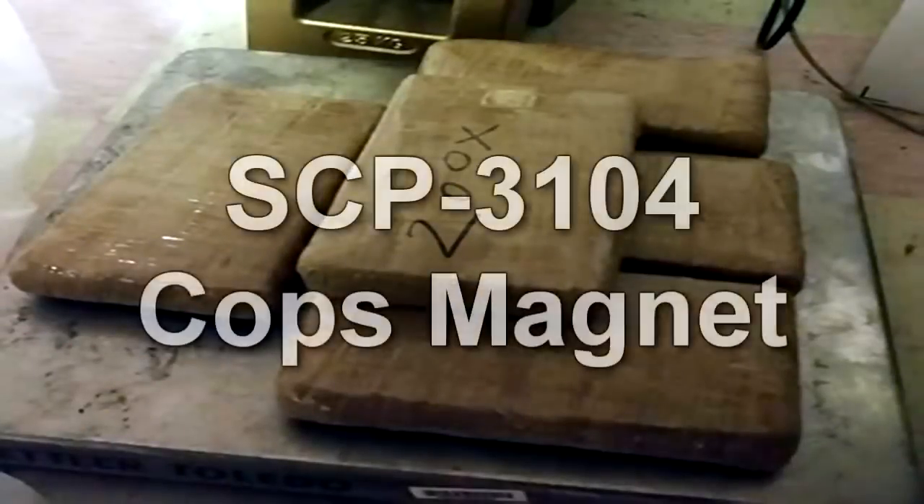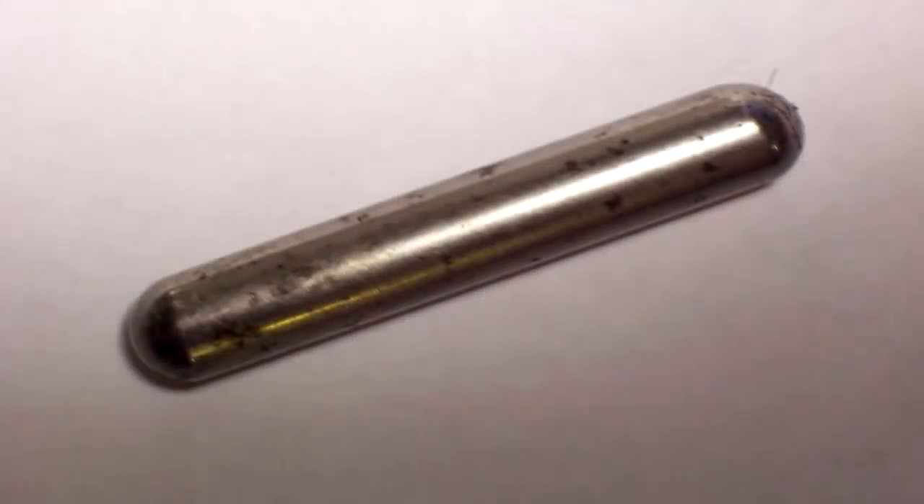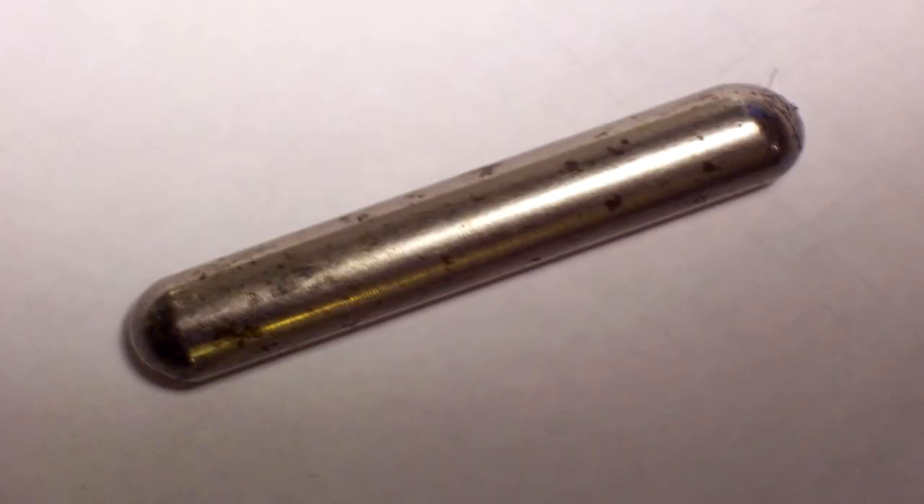Despite no other connections, SCP-1872 has remarkably similar effects to SCP-3104 and SCP-555, although in a far more direct and controllable manner. Further research into these anomalies may provide insight into how SCP-1872 functions.